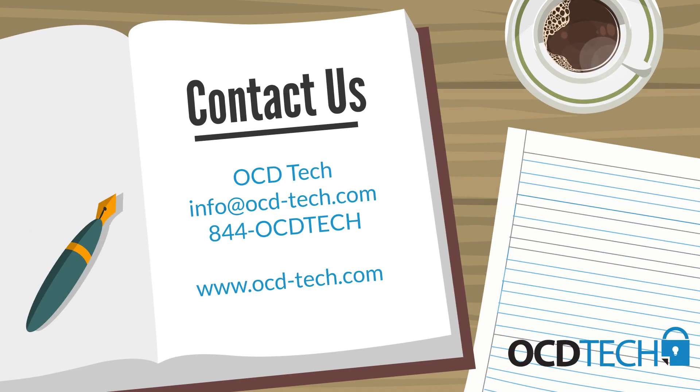Contact OCD Tech today with any questions and to find out more about the Center for Internet Security Top 20 Critical Security Controls.